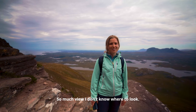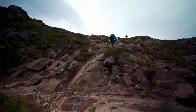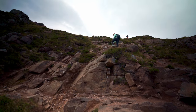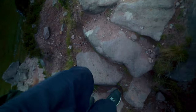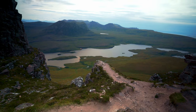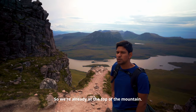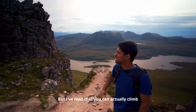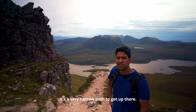So much view — I don't know where to look. It's beautiful. Over to the top with hands and feet. So we're already at the top of the mountain, but I've read that you can actually climb the pinnacles. It's a very narrow path to get on there, but we're going to give it a try.